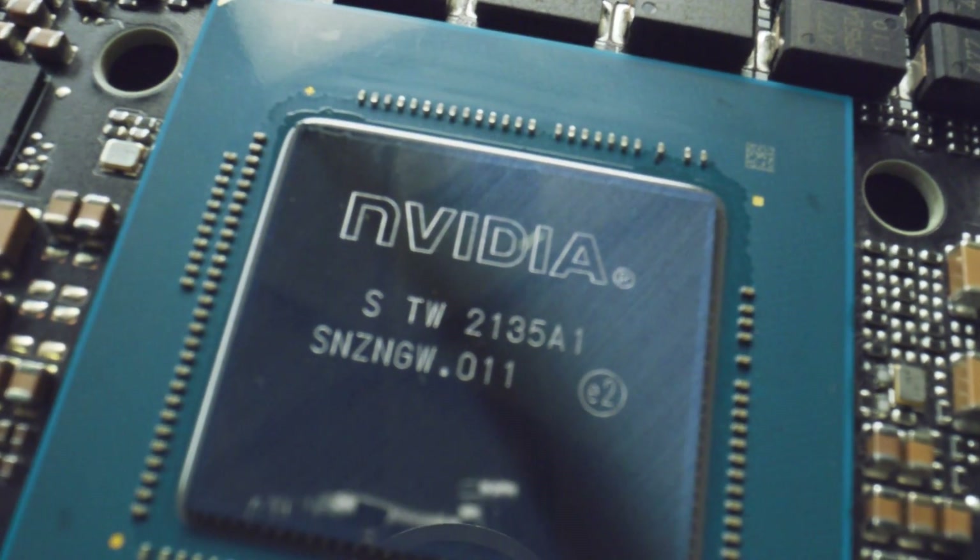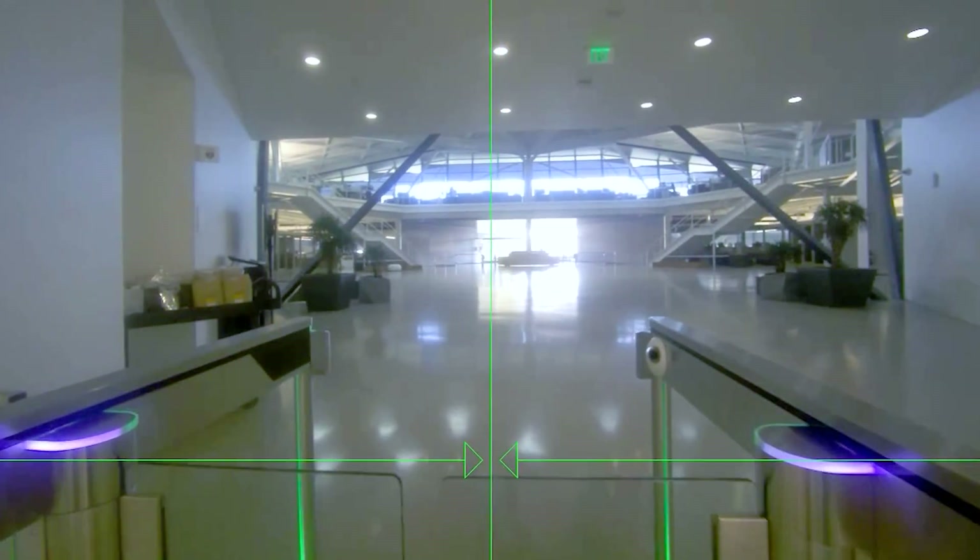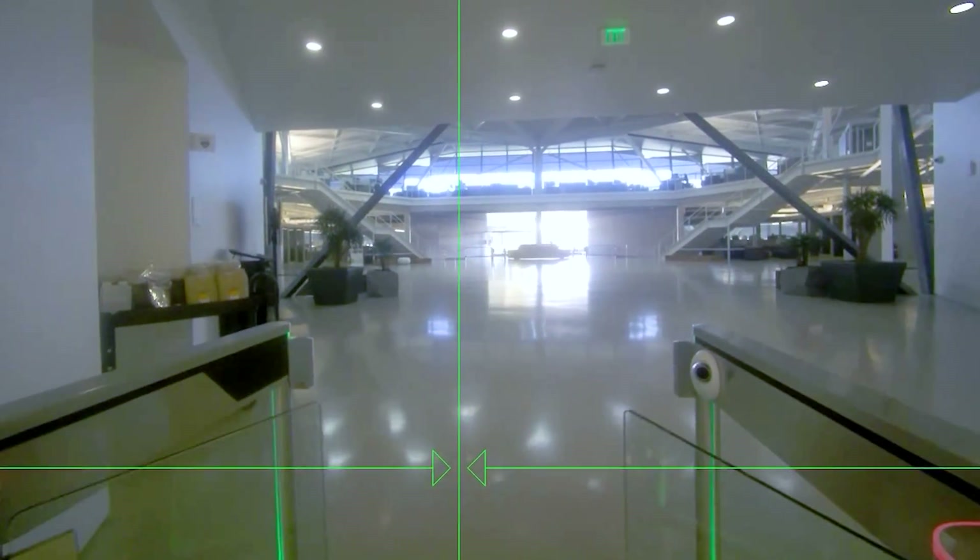This approach, powered by Jetson's integrated GPU, relies on sensors and isn't confused by nuances like glass walls that appear in the building.